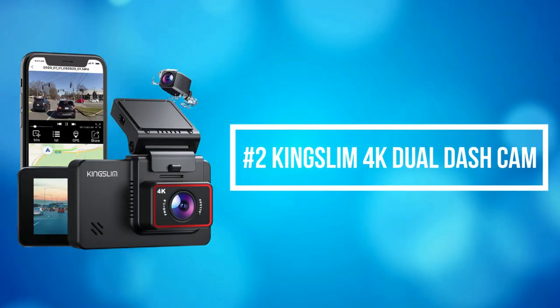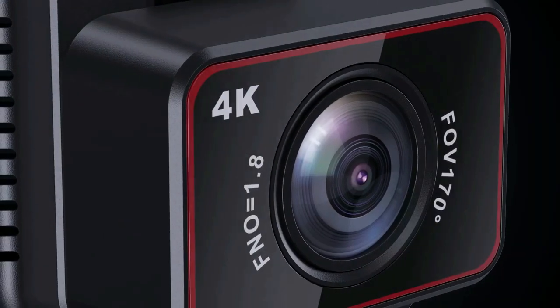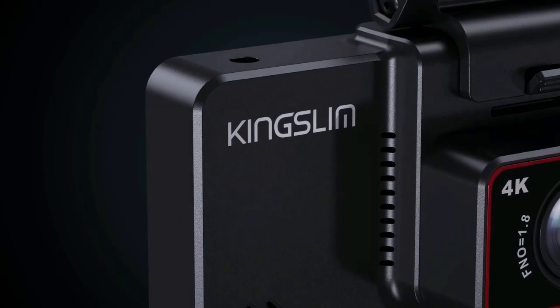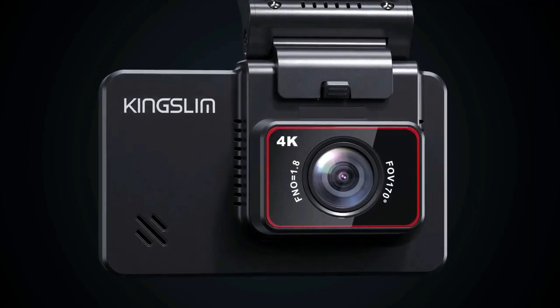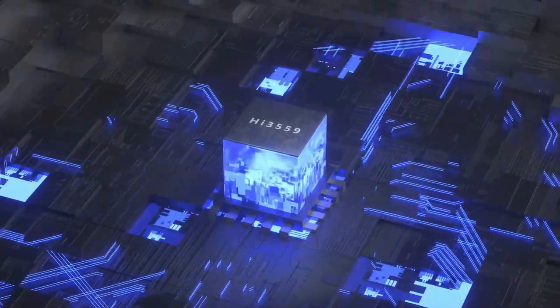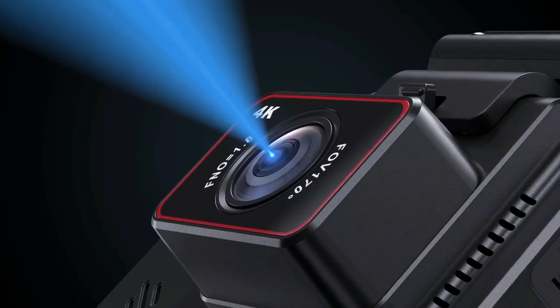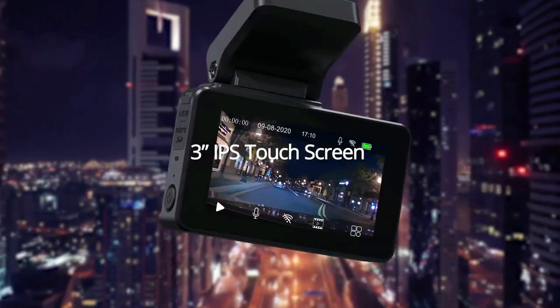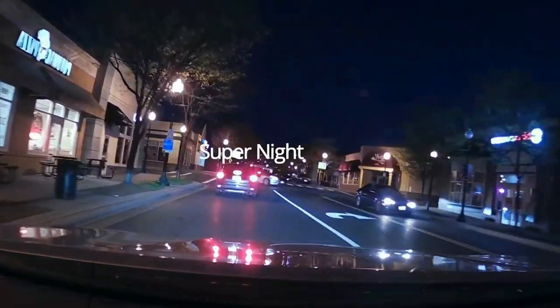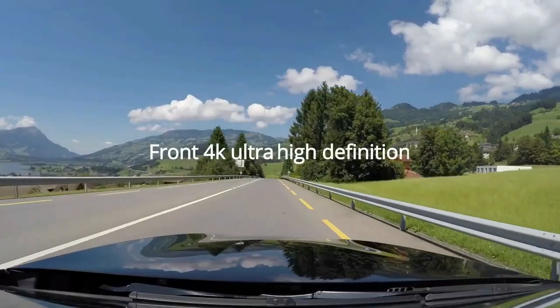At number 2 on the list is the Kingslim 4K Dual Dash Cam. The Kingslim 4K Dual Dash Camera can simultaneously record videos — front in 4K and rear in 1080 resolution — clearly capturing license plates and road signs. You can also switch to front view in QHD 2.5K and rear view in Full HD 1080 resolution for daily video recording, capturing QHD details to help restore the truth.